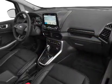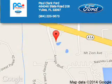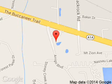Great quality at a great price. Call or click to contact us today. Paul Clark Ford is dedicated to doing everything possible to ensure that the experience you have selecting your next vehicle is a pleasant one. We are located at 4646 State Road 200, Yulee, Florida 32097.